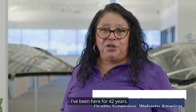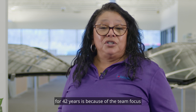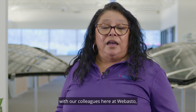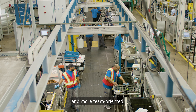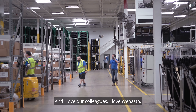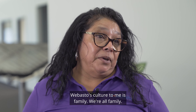I've been here for 42 years. The reason why I've stayed at Webasto for 42 years is because of the team focus with our colleagues here at Webasto. And during the coronavirus, we really became closer and more team-oriented. I love our colleagues. I love Webasto. Webasto's culture to me is family. We're all family.